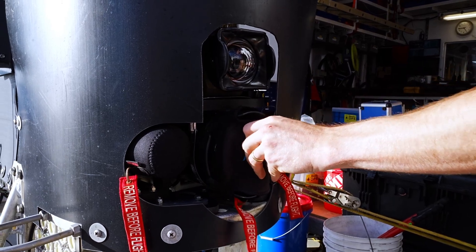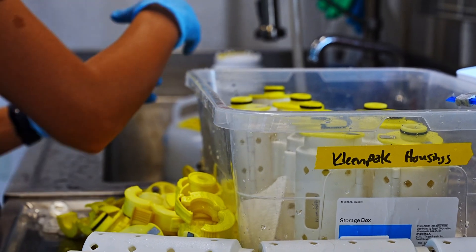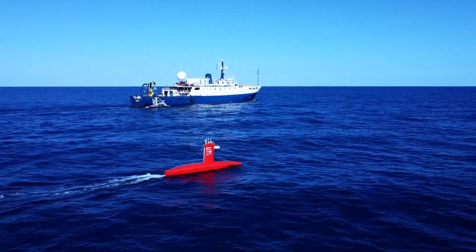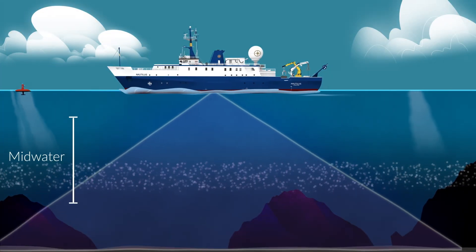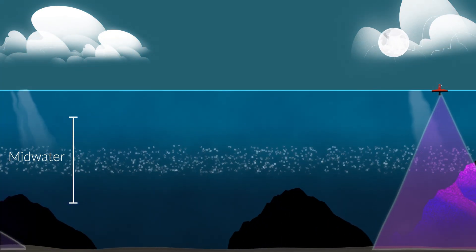And we're looking very closely — probably in ways that nobody has ever looked before — at the distribution of biodiversity around the seamount. The reason we can do that is because we can use both the ship's midwater echo sounder and the DRIX's midwater echo sounder to see the layering and the distribution of something.